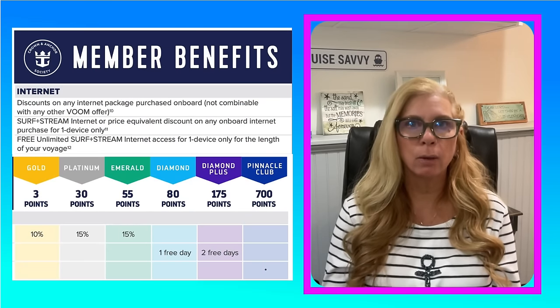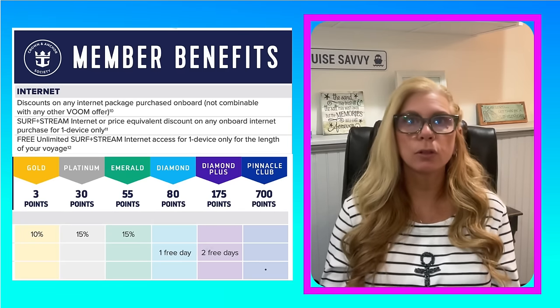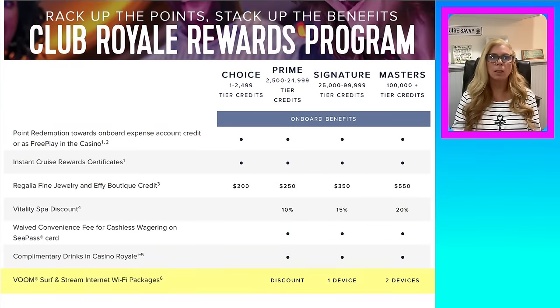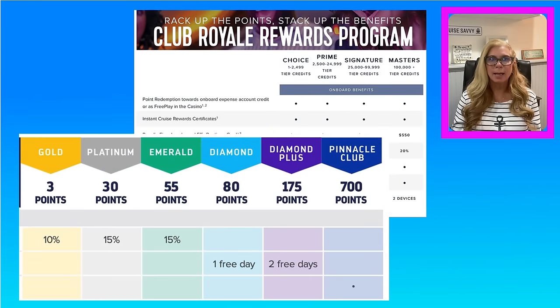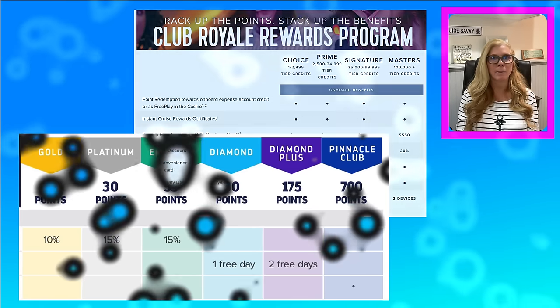If you're a Crown and Anchor member, you will get a discount or even free internet based on your status, as well as those that are part of Club Royale — that's the casino benefits. These discounts are only available if you're purchasing while you're on the ship, so you can't get them ahead of time. Unfortunately, many times you will still pay less by purchasing before you sail using the regular discounts they're offering everyone else.